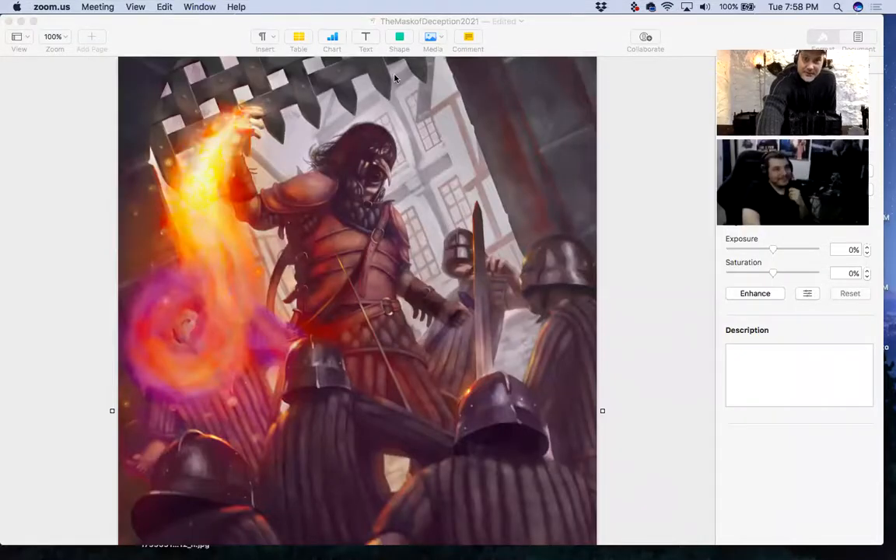I just wanted to show it off a little bit and give a sneak preview to this book that's coming up, being launched this summer. It's called 'The Mask of Deception.' I'm going to hit my screen share and show off the picture, and we can talk a little bit about it. Sounds good. And so here's the picture.